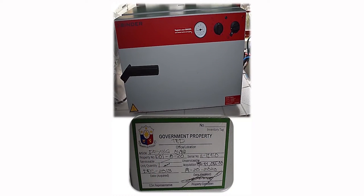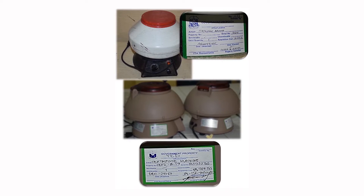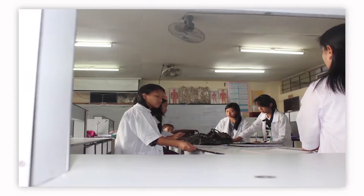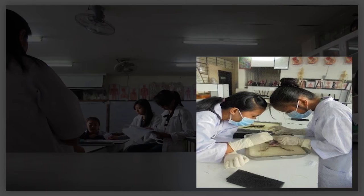Properly labeled apparatuses, equipment and glassware can also be accessed from the stockroom. Microscopes, human skeletons and body parts as well as various models and other diagrams are displayed at the biology laboratory room. Students who conduct their biology experiments here are also required to wear their laboratory gowns and personal protective equipment.